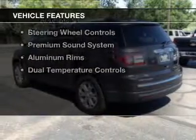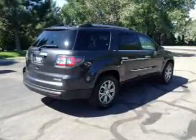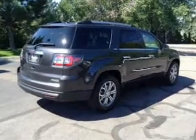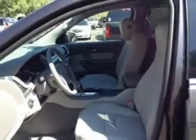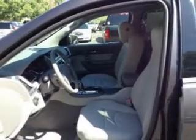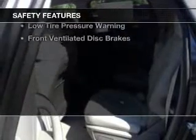The features include leather seats, heated seats, Bluetooth connectivity, Sirius XM satellite radio, digital audio input, remote start, steering wheel controls, a premium sound system, aluminum rims, and dual temperature controls.